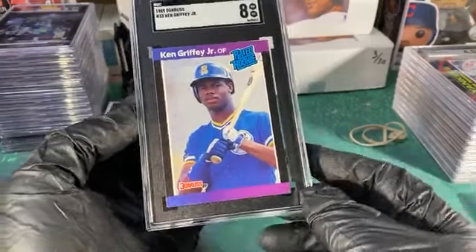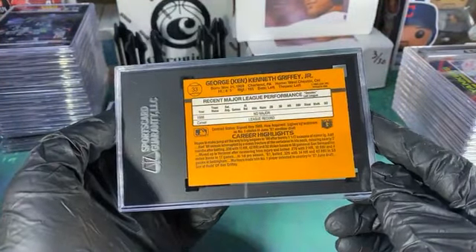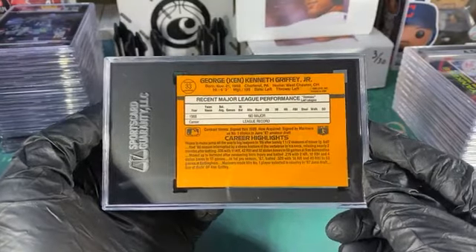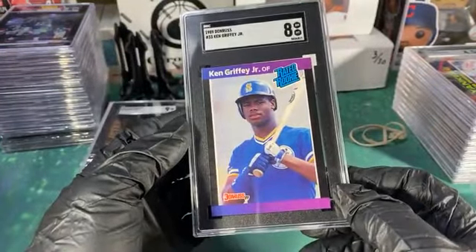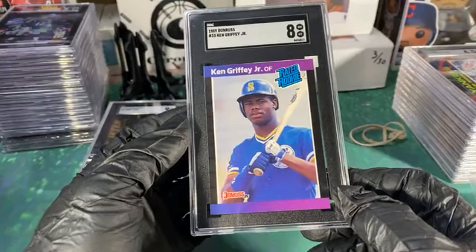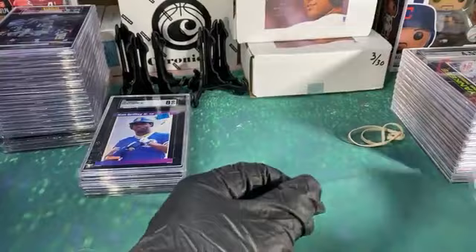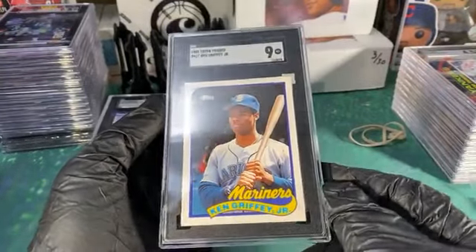The '89 Griffeys — they're just really really strict on them. Well, now I see why. Man, that back centering is terrible — I missed that. I was too tantalized with the front. Looking at it now, top to bottom on the back is extremely left — I'm thankful they gave me an 8. This one's solid though, it's a 9 — Topps Traded.